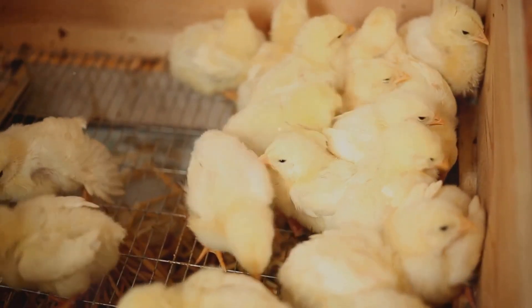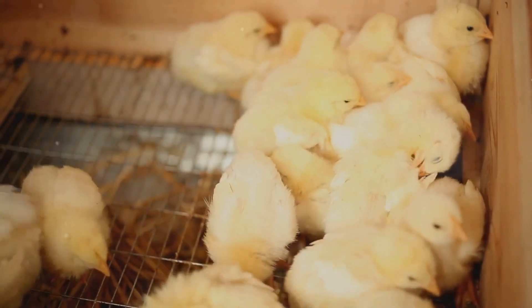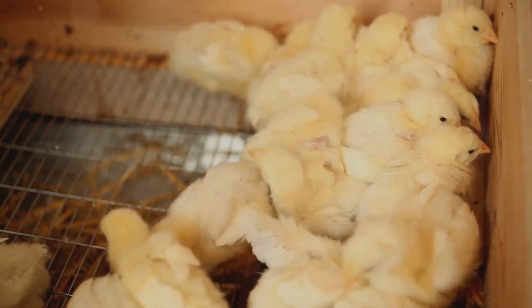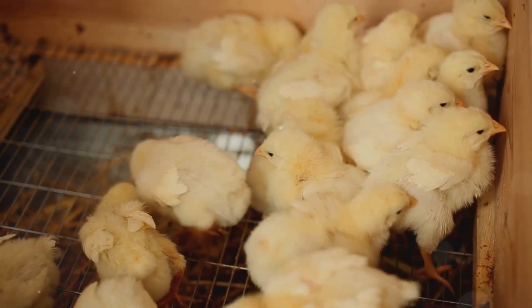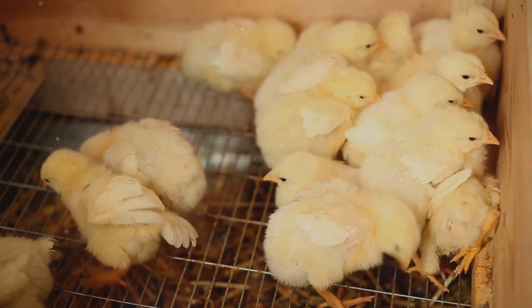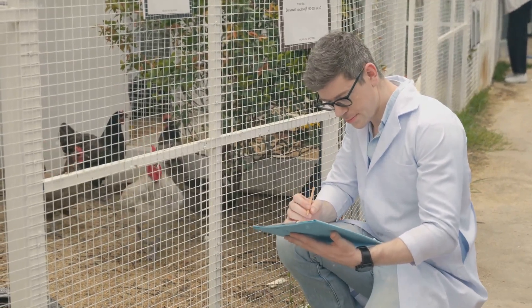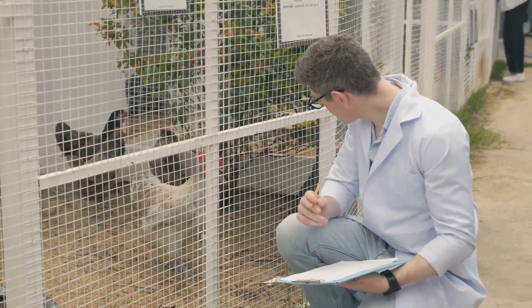Similarly, if the brooder is too cold, chicks tend to huddle for warmth, reducing their movement and increasing the risk of droppings accumulating around the vent. Understanding the causes of pasty butt is key to implementing effective preventive measures.